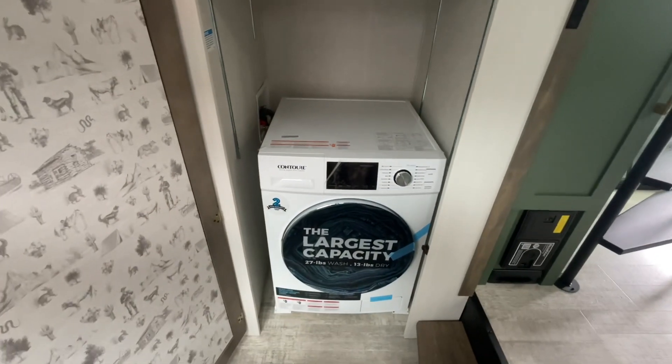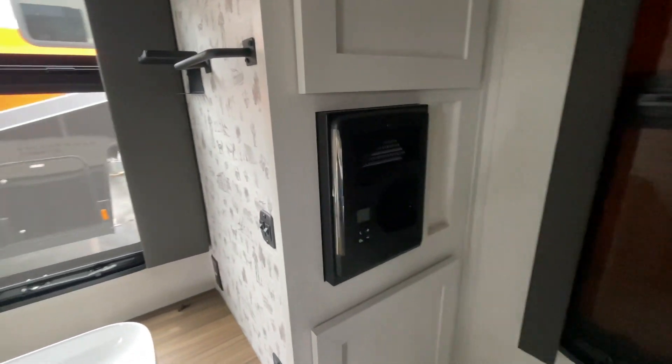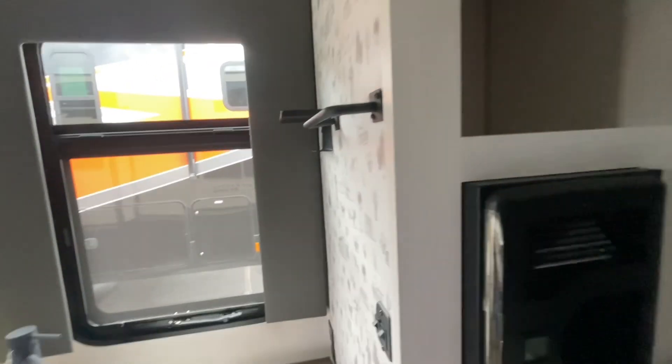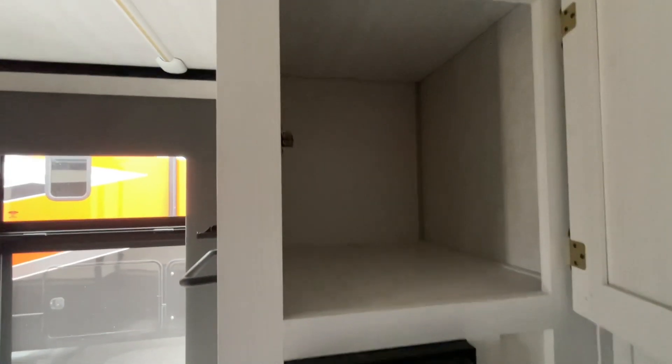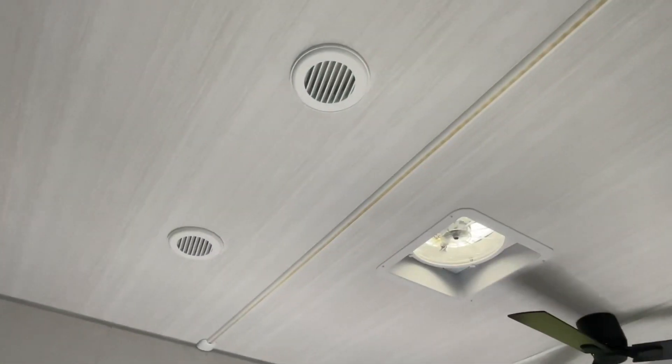In this cabinet, I've got a combination washer-dryer. I can take these shelves out, or at least one of them, and have some wardrobe space there. Electric space heater. Nice, deep storage.